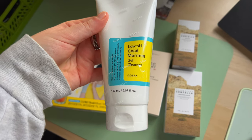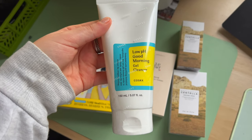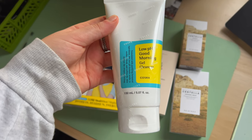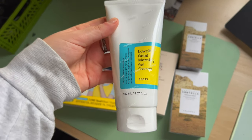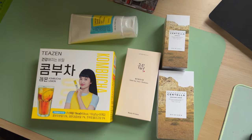I recently started using the COSRX Low pH Good Morning Gel Cleanser and I almost ran out. I really enjoyed it — I got it when I was in Korea. It doesn't break my skin, it feels squeaky clean but still hydrated, so I really like this one.